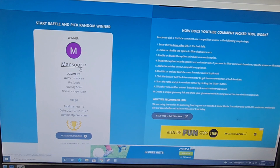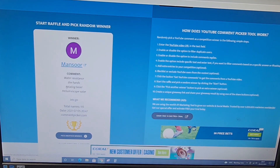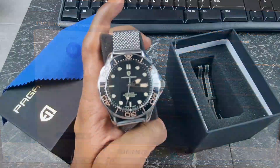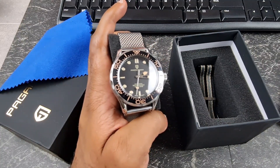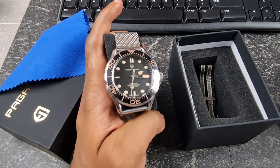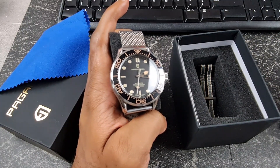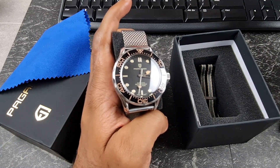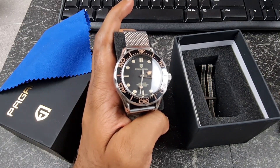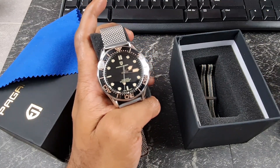Mr. Mansoor's comment: water resistance, the hands, rotating bezel, helium escape valve. Congratulations Mr. Mansoor! I agree with three of your four picks. With the rotating bezel you didn't really specify, but that's irrelevant — you did get it correct. The water resistance, the hands are significantly different, and the lack of a helium escape valve.